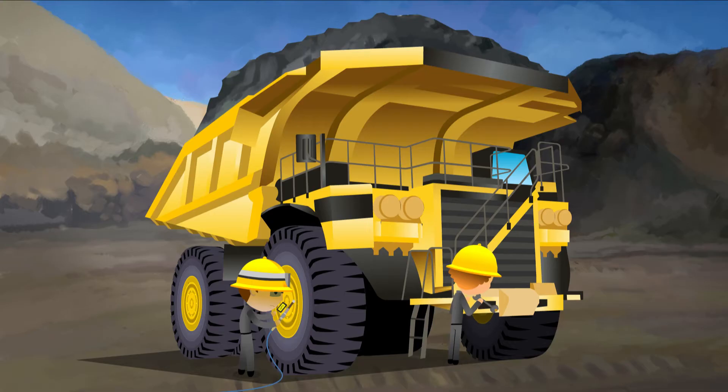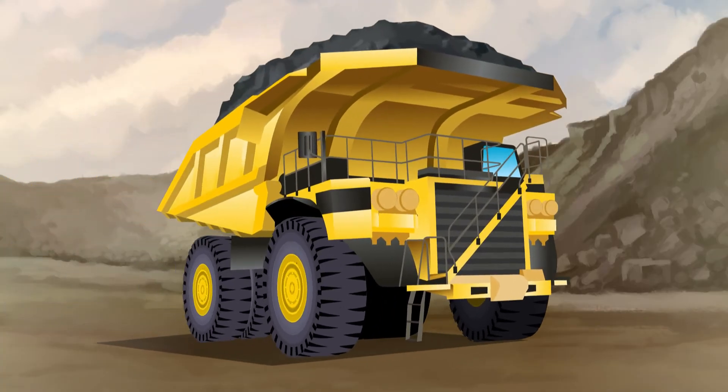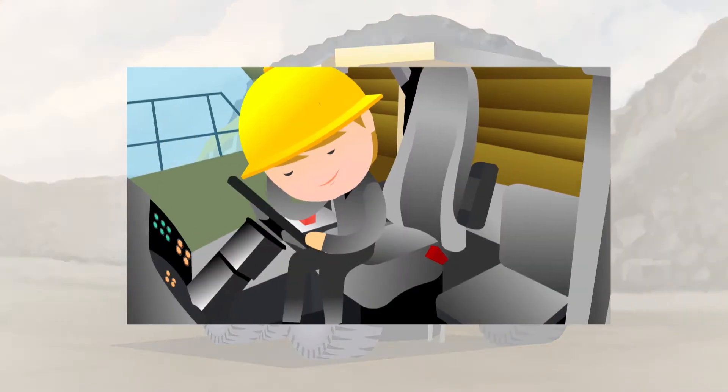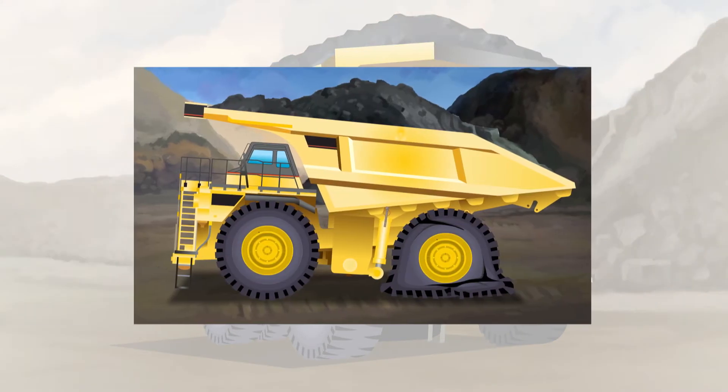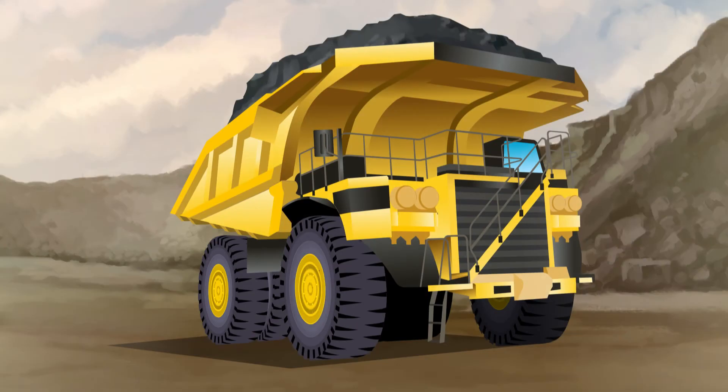So mining companies pay a great deal of attention to the use of the truck and its tires. Any unplanned downtime on a truck, whether due to accidents caused by driver fatigue, tire explosions, maintenance issues, or unsafe driving habits, can cost a mine millions of dollars and thousands of hours in lost productivity.